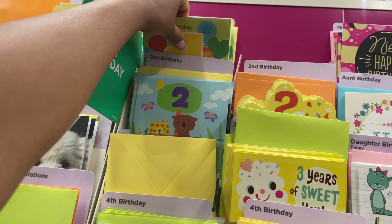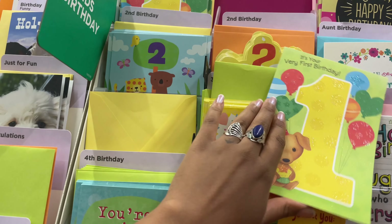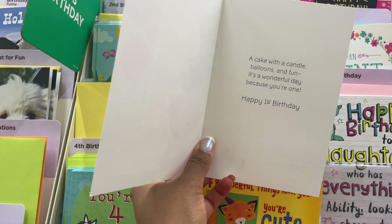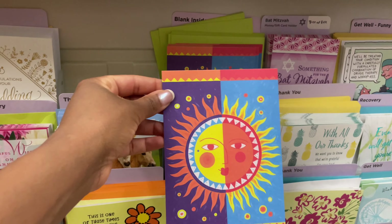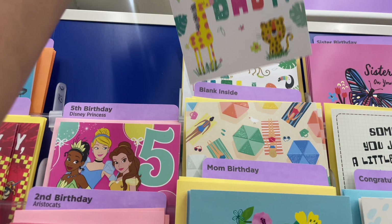So I have a friend who's having a one-year-old's birthday party - her child's turning one. And I think I need to get a card, seems only right. So let's see - kid's birthday. Is a baby a kid? Oh, they only have one. Oh, but it's a puppy dog. 'It's your very first birthday. A cake with a candle, balloons, and fun. It's a wonderful day because you're one.' That's sweet.